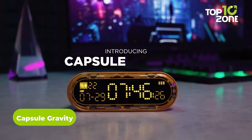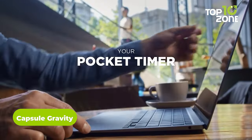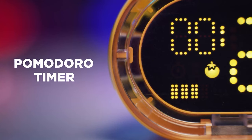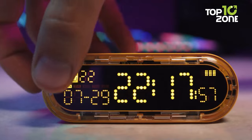Step into a new era of productivity with Capsule Gravity, a versatile time manager that serves as a digital clock and a three-in-one timer, combining clock, pomodoro timer, countdown timer, timekeeper, and alarm clock functionalities.